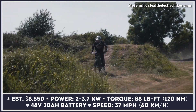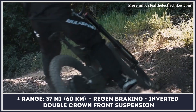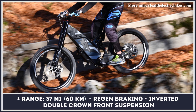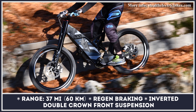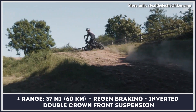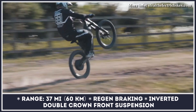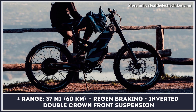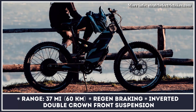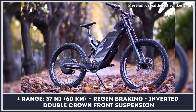The installed battery pack reportedly provides up to 37 miles of pedal-free riding. Battery power is supplied to a brushless DC hub motor that puts out 2 kilowatts of continuous power and 37 kilowatts of peak power, with a torque reading of 88 pound-feet and a maximum speed of 37 miles per hour. The bike's serious off-road capabilities are backed up by a full suspension system with 7 inches of rear-wheel travel and 7 inches of inverted double-crown fork travel.